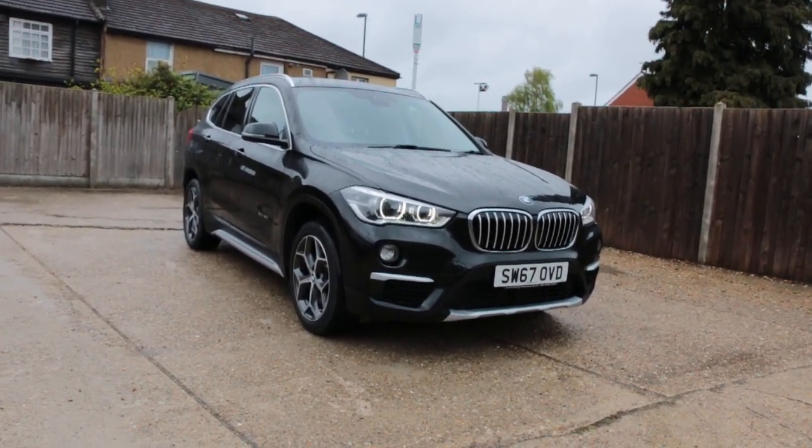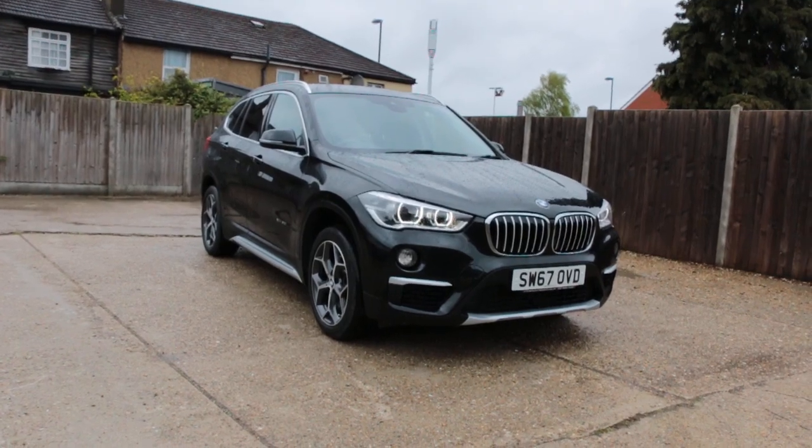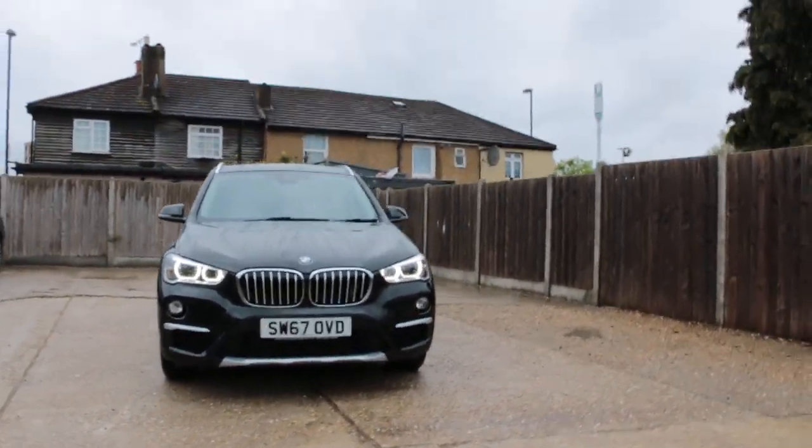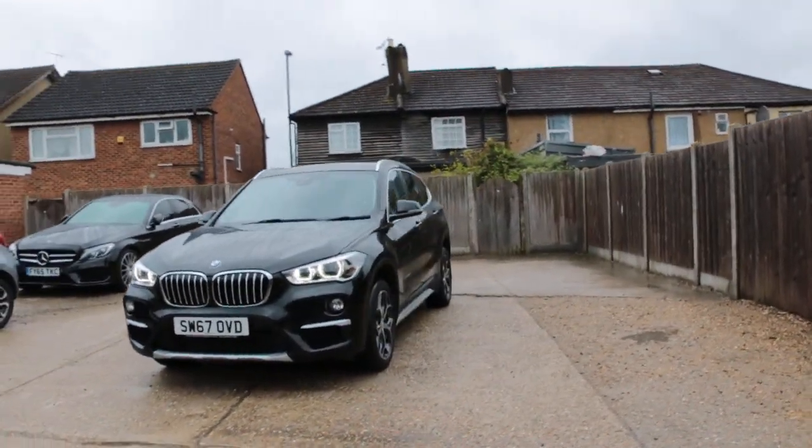Now available at McCarty Cars BMW. 67 plate, 2017, metallic, plug-in, with daytime running lights.